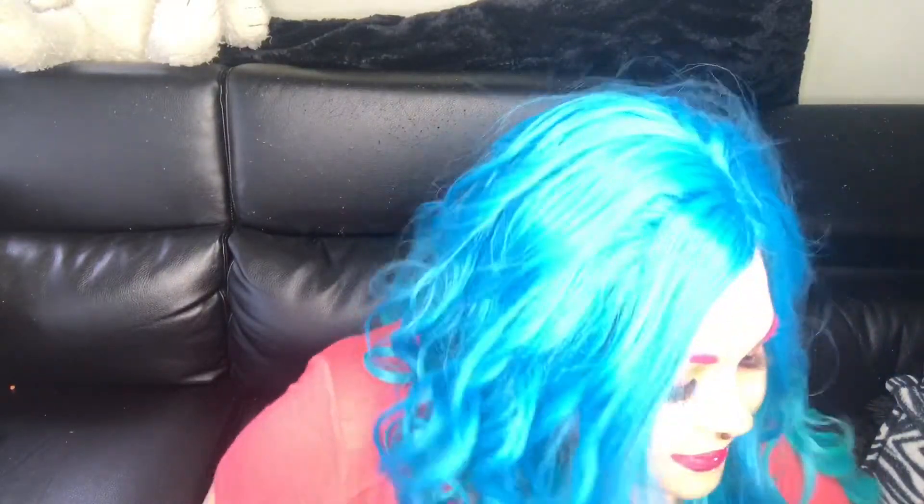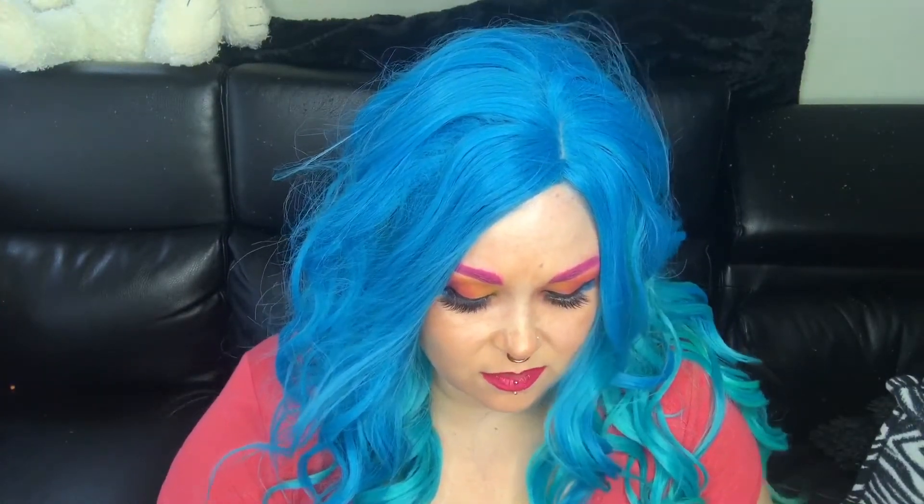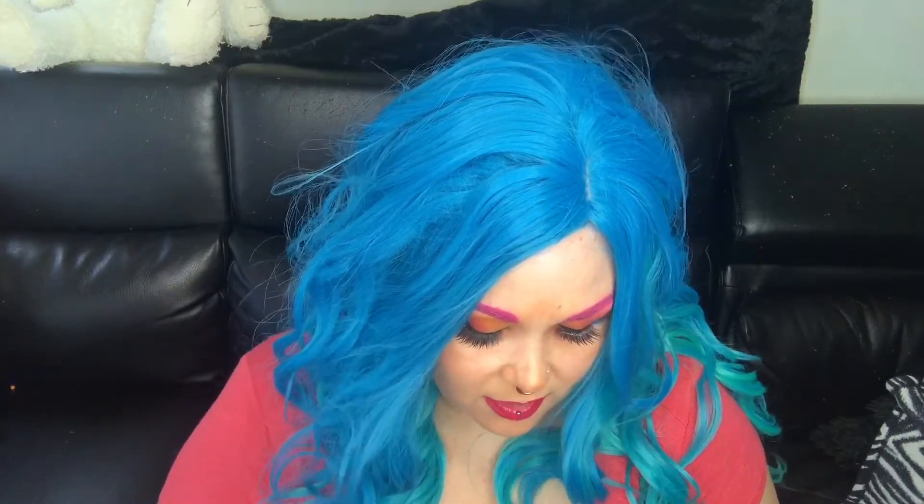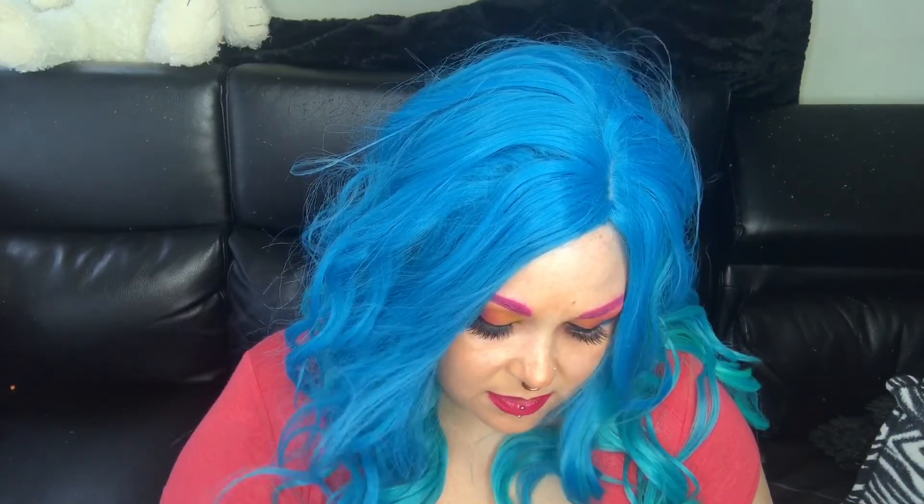When I finally did get to the NYX aisle, I got this Cosmic Gel Liner in Pink, and it's a cream gel — I guess not really cream if it's gel. Can a cream be gel? Or is the gel creamy? Anyway, I don't even really know what this is.